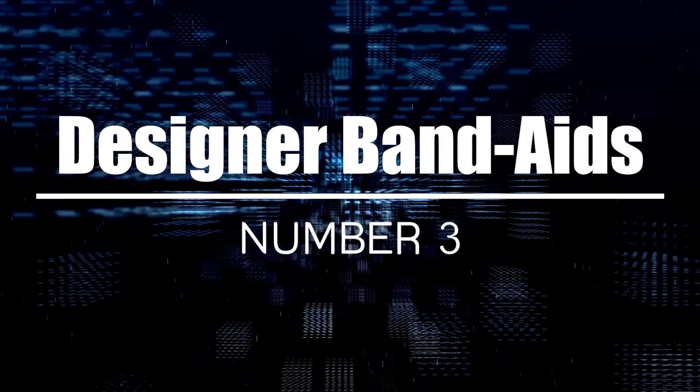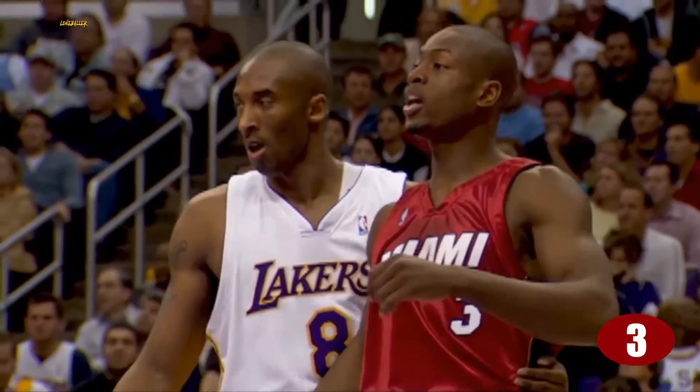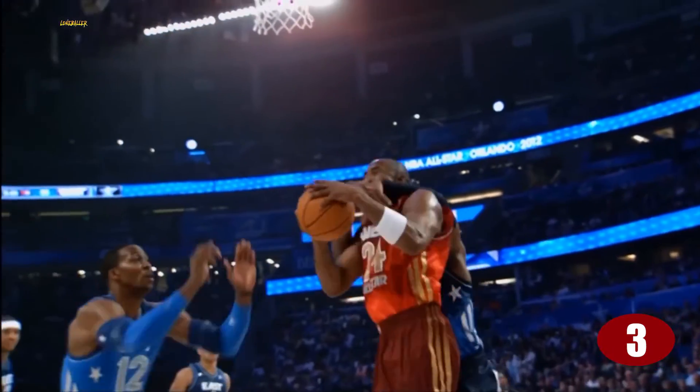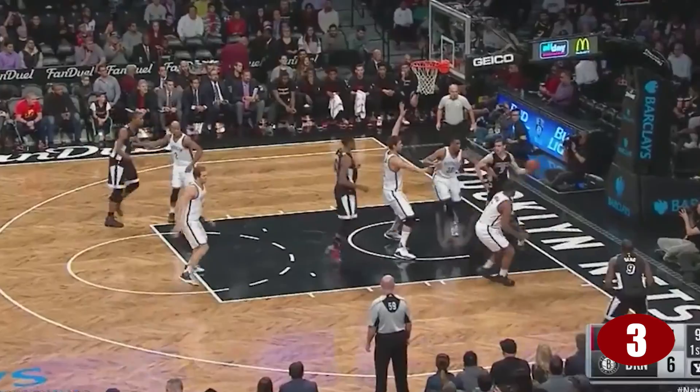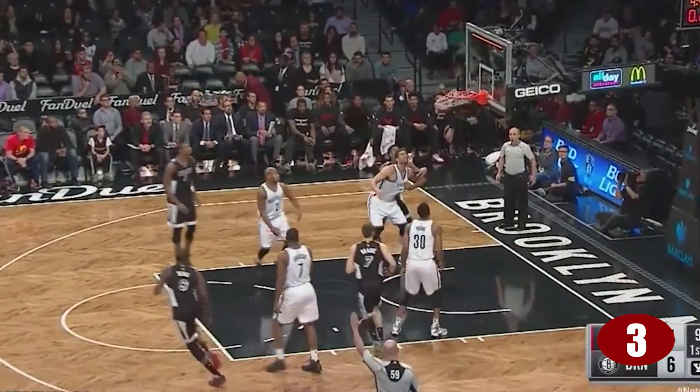Number 3: Designer Band-Aids. This very special rule was made necessary by future Hall of Famer Dwyane Wade. During his legendary career, he hurt his face and covered up the cut with a band-aid. The problem was that he decided to decorate the band-aids — he put 'Flash' on one and 'Wade' on another, and one even had the American flag. But the NBA saw this as branding and decided that you can wear regular band-aids or not wear them at all. So much for self-expression.